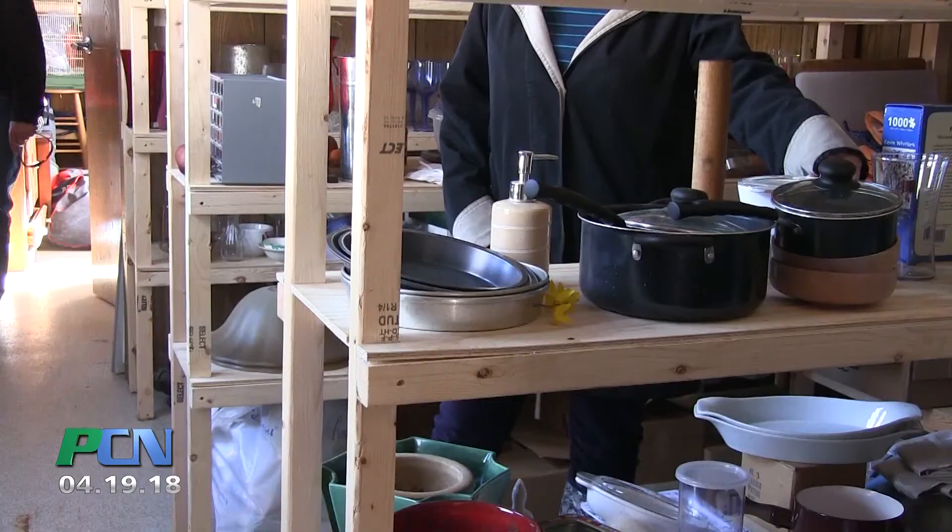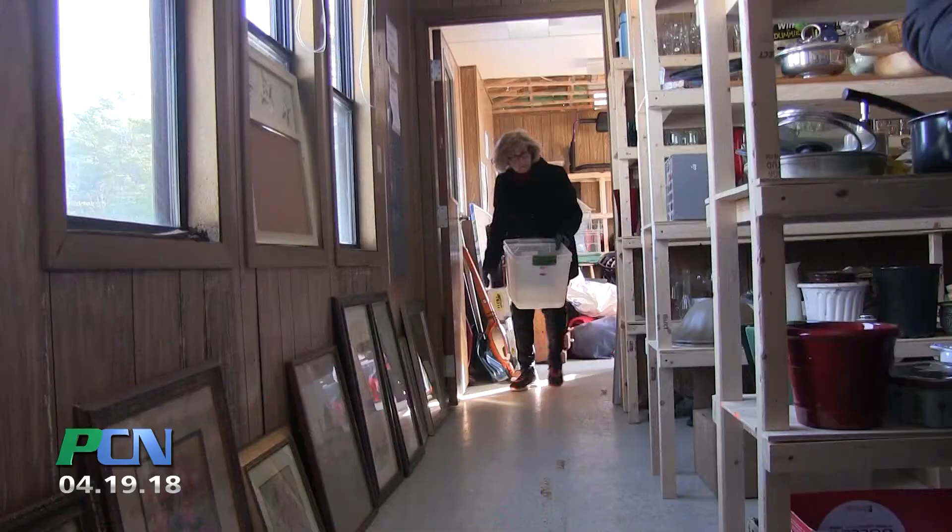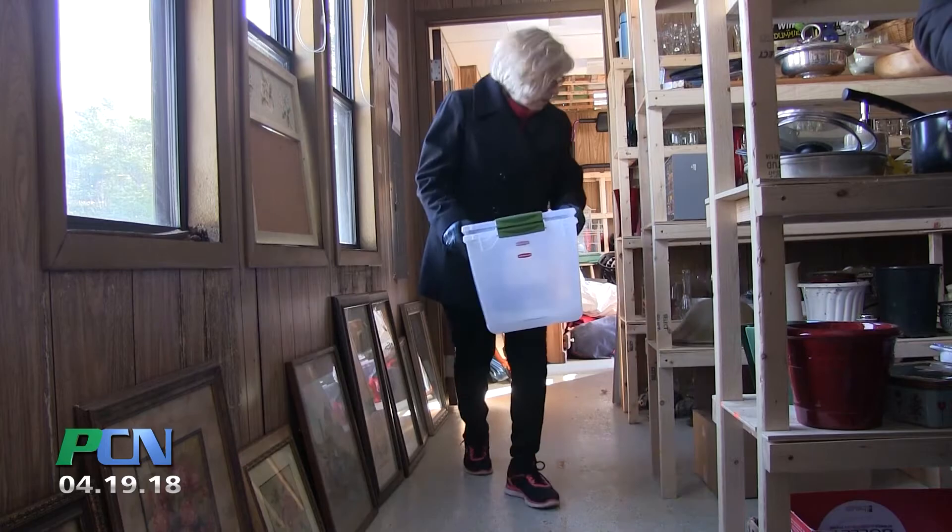Inside, there are shelves made with repurposed wood loaded with everything from glassware to lamps and all points in between. Ideally, someone from the recycling committee can stop by once a day to keep the place organized.